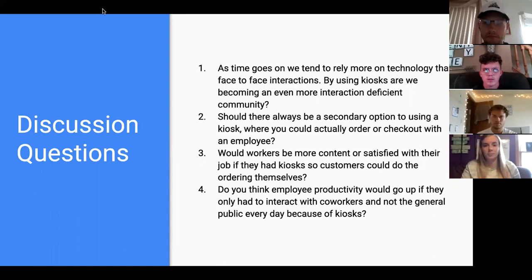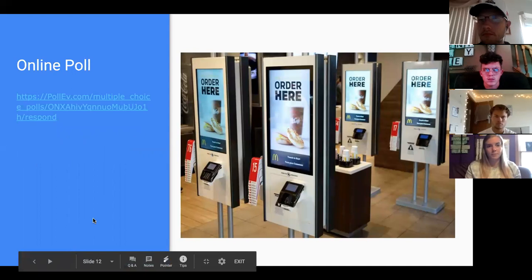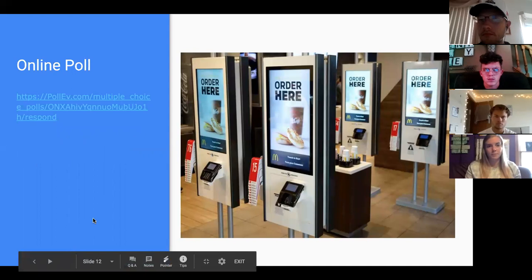For the discussion questions: As time goes on, we tend to rely more on technology than face-to-face interactions — by using kiosks, are we becoming an even more interaction-deficient community? Should there always be a secondary option to using a kiosk where you could actually order or check out with an employee? Would workers be more content or satisfied with their job if customers did the ordering themselves via kiosks? And do you think employee productivity would go up if they had to interact with co-workers and not the general public every day because of kiosks? You can find our online poll to vote on whether we should implement more kiosks in places of business. That concludes our presentation — thanks for watching.